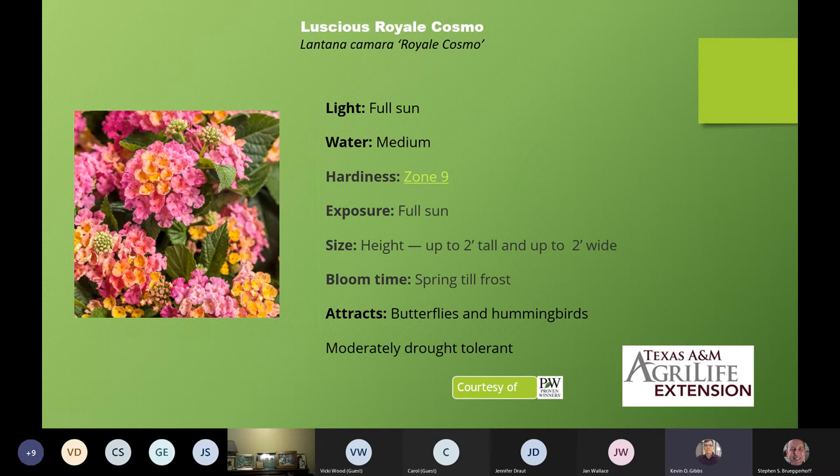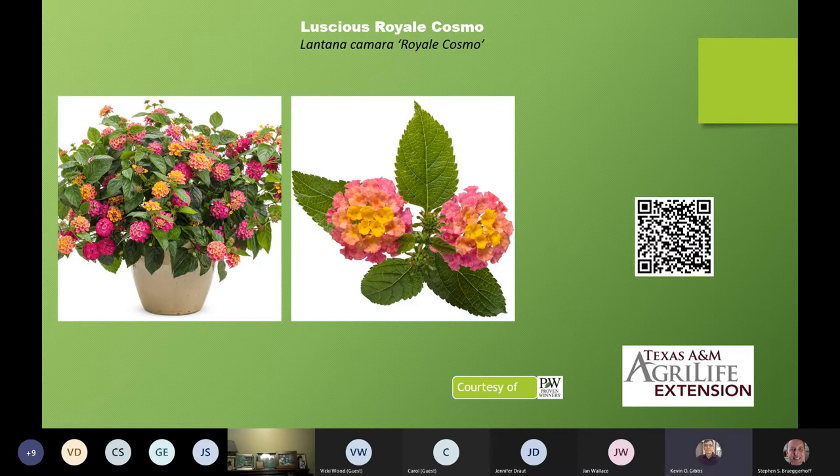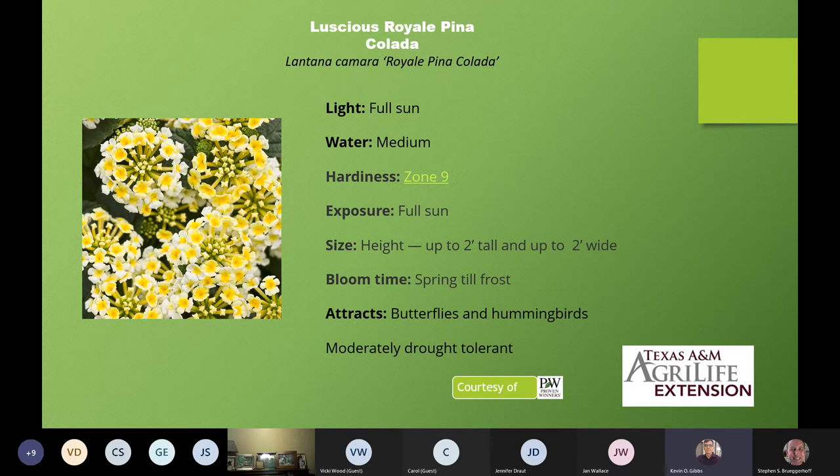Next on our list is Luscious Royal Cosmo — up to two feet tall and two feet wide, with large flowers. Then here is another yellow one: Luscious Royal Pina Colada. This one is a little bit more compact: two feet tall and two feet wide. It still has the same qualities for attracting butterflies and birds. Look at these beautiful yellow clusters — it's something really nice about this one.